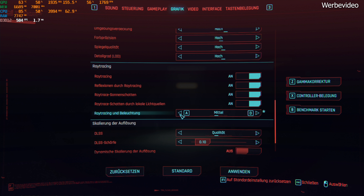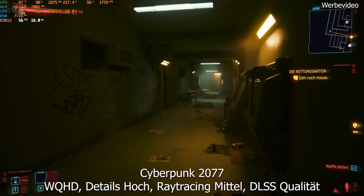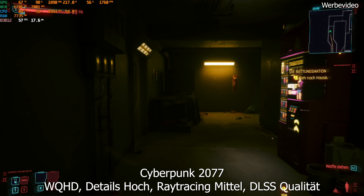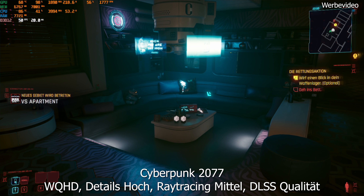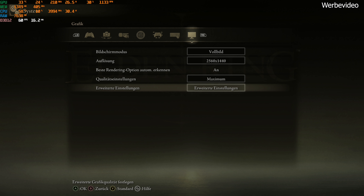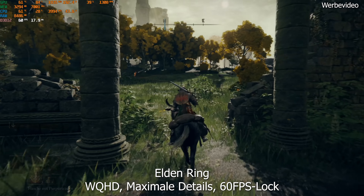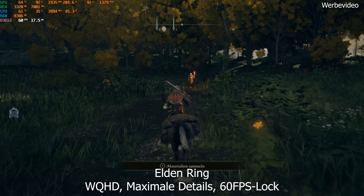Cyberpunk 2077 ist eine besondere Herausforderung für jeden PC – das Spiel knackt sogar die RTX 3090 mit Raytracing auf Ultra. Mit moderaten Raytracing-Einstellungen und hohen Details bekommt man aber auch in der RTX 3070 sehr flüssige Bildraten. Für 60 FPS mit Raytracing muss man bei einer RTX 3070 dann vielleicht doch darauf verzichten. Auch Elden Ring hat wenig Probleme: In WQHD mit maximalen Details ist der PC kein Problem, hält die 60 FPS dauerhaft – flüssiger kann man Elden Ring aktuell kaum spielen.